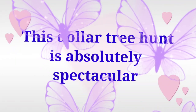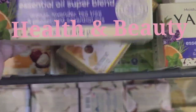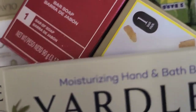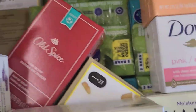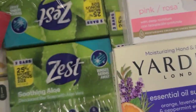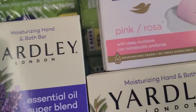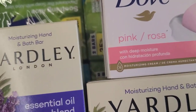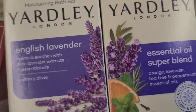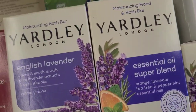Let's go hunting at a few Dollar Trees. I found new soap — this one is moisturizing hand and bath soap, which is new. Usually Yadli carries just a moisturizing bath soap, but now they have the moisturizing hand and bath version. This is new to my store and new to Yadli as well because I've never seen this before.